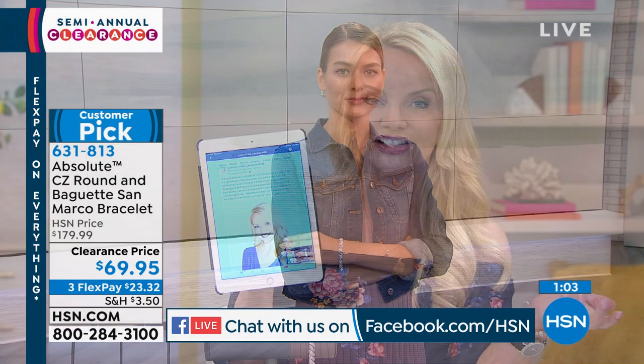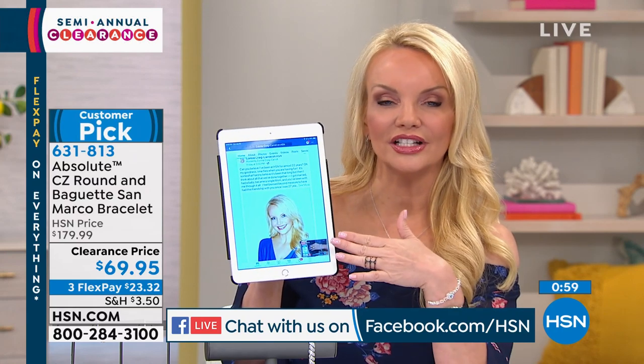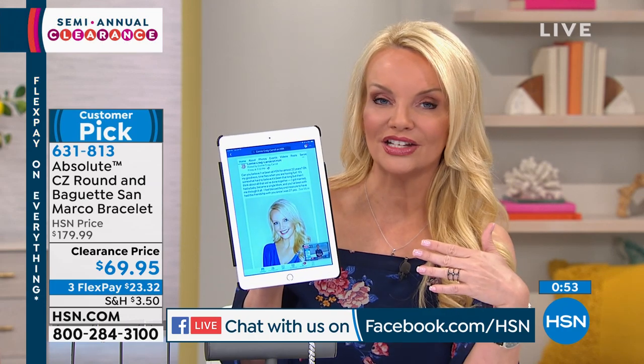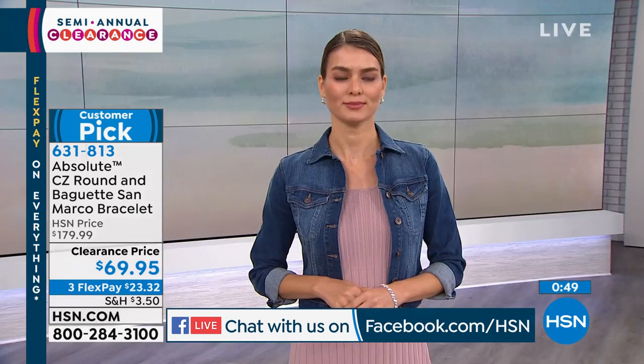I've been with you for 22 years. At the end of the month I am leaving HSN, and I'll keep you updated on what I'm doing next — but you've got to like the page to get all that information. I hope you like my page because I want us to continue to be together.